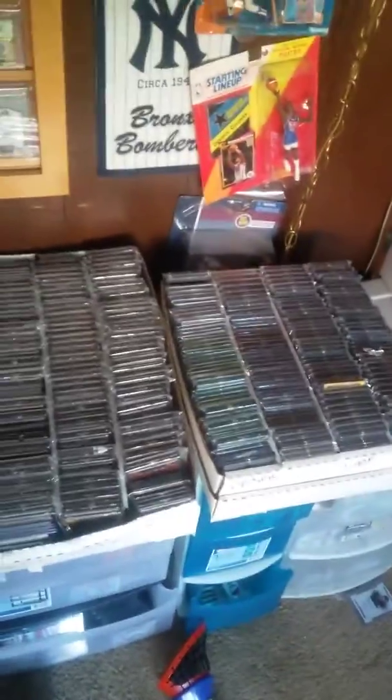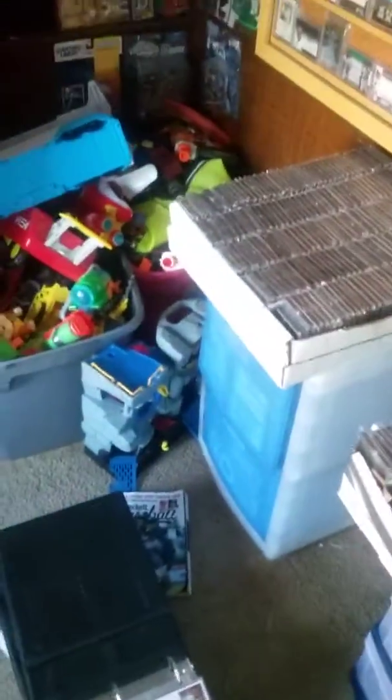So that's my Cal Ripken Jr. collection. I hope you guys enjoyed this video. Please rate, comment, and subscribe, and I'll talk to you guys later — peace out.